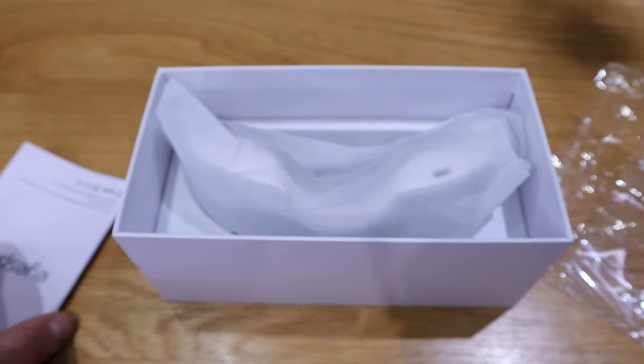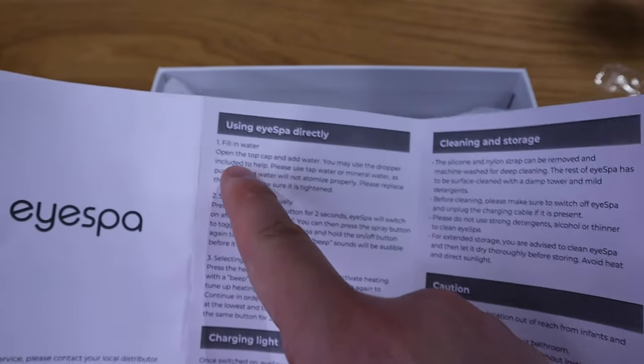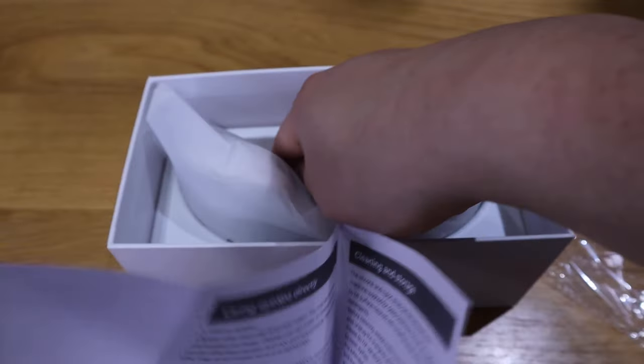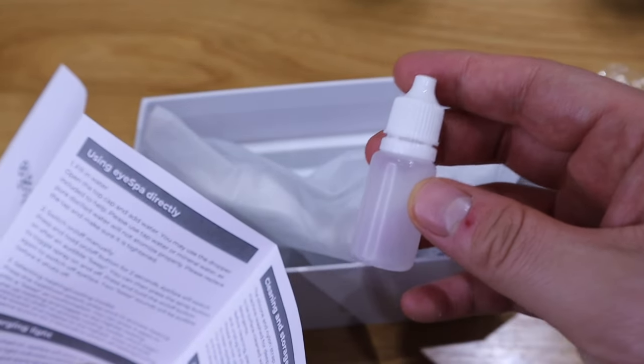Looking at the instructions, it says we need to fill in the water. There will also be a dropper — and here it is. So we've got a dropper that needs to go inside the actual unit with the water.